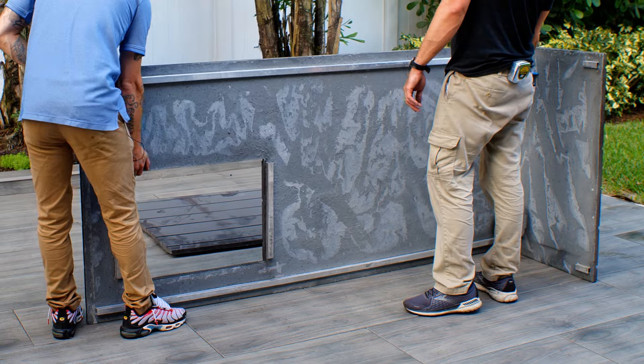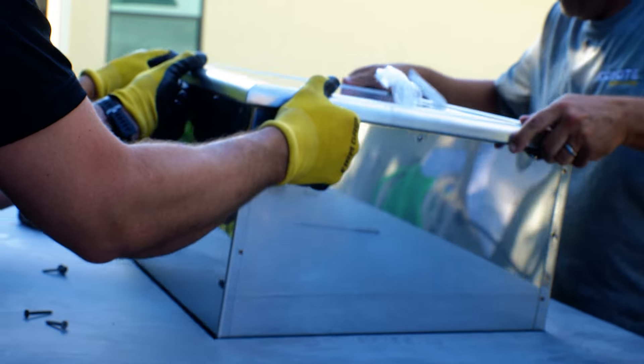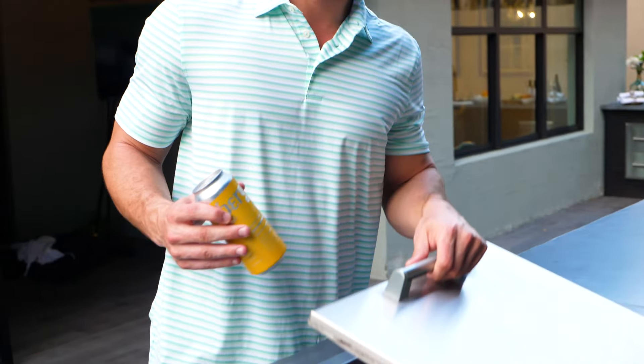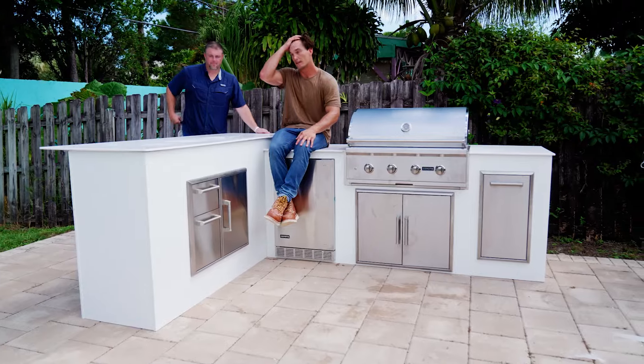We literally put these things up in about three, four hours, and it comes ready to assemble. It's very simple, very easy to do. You stick a Coyote Grill right on top of it and you have the best outdoor kitchen you need here in South Florida.